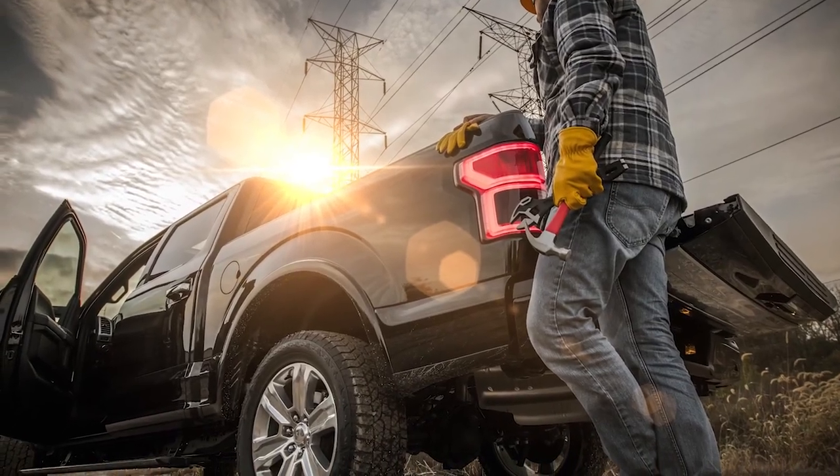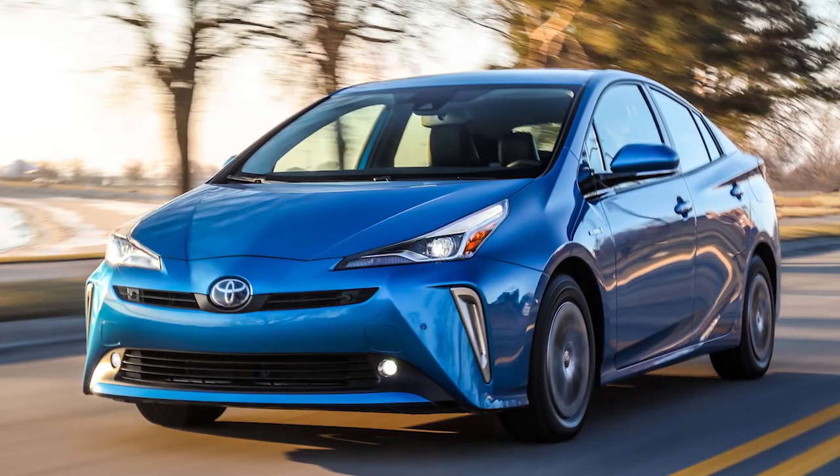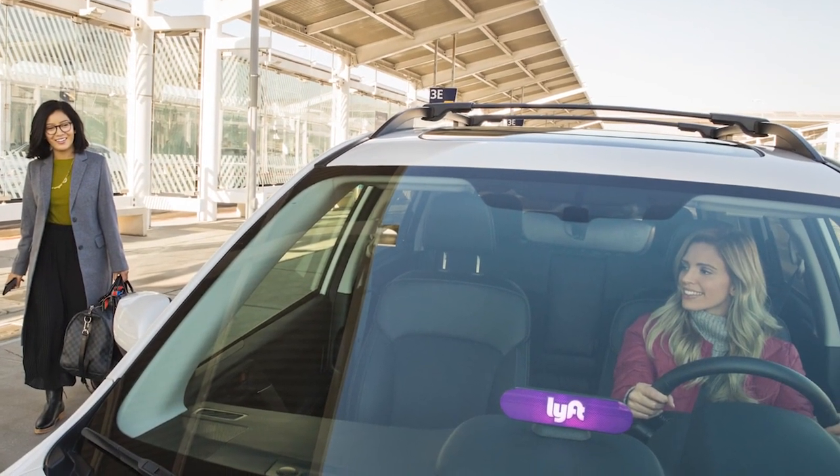It could be a pickup truck used by a contractor or municipal service department, a hybrid sedan used by a large government agency or corporation, or that crossover used by an Uber or Lyft driver to give you a ride to the airport.